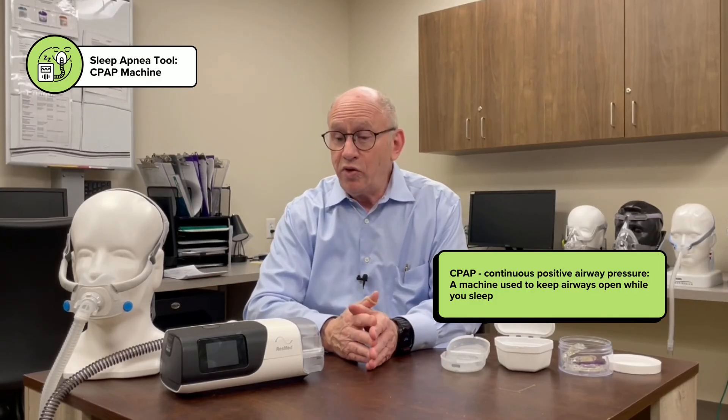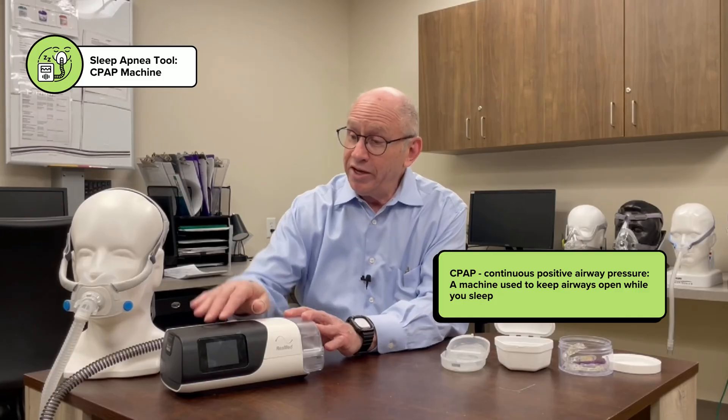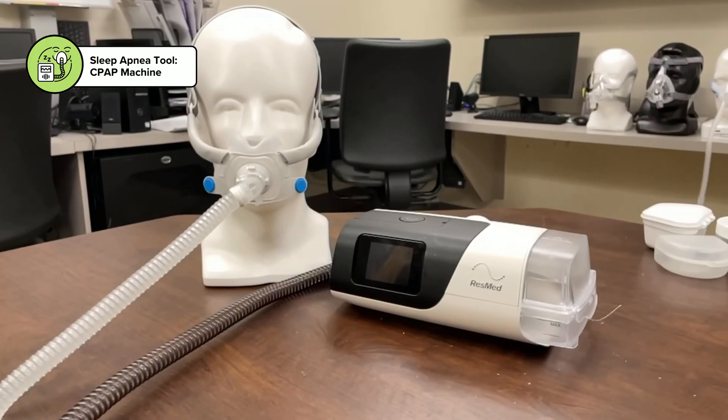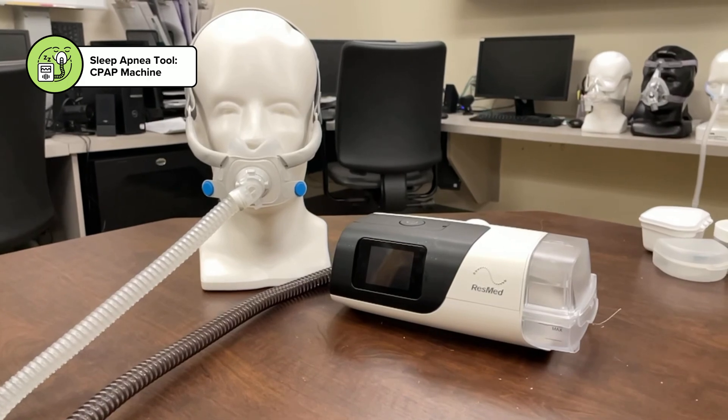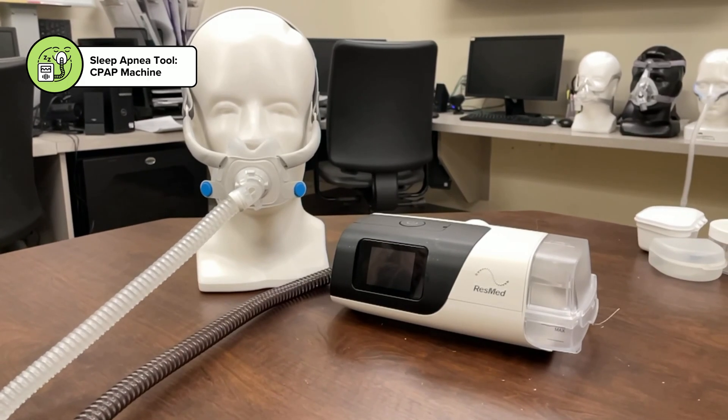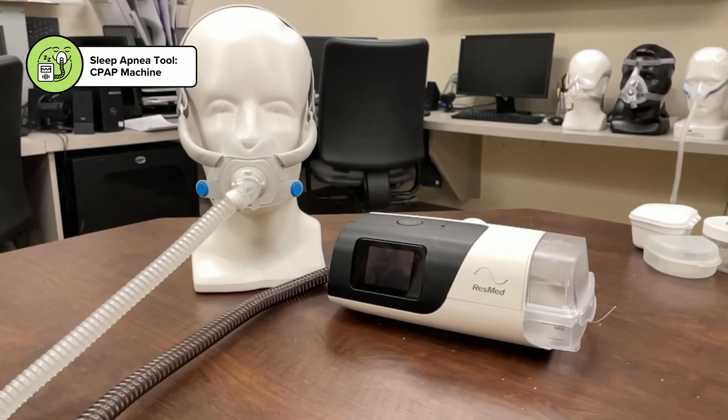One option — the standard and most common — is CPAP, continuous positive airway pressure. That involves a pump and a mask. The mask might just cover the nose if you can breathe well through it, or the nose and mouth if you have nasal congestion. Basically, under pressure, you can't suck the airway closed and you can't snore at all.